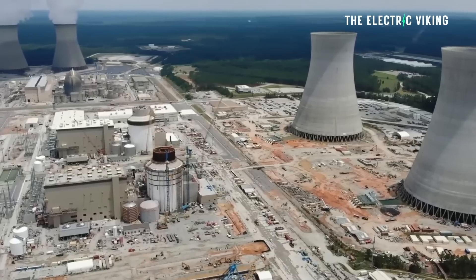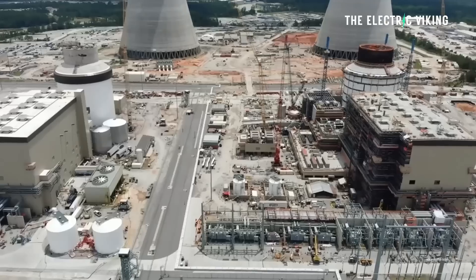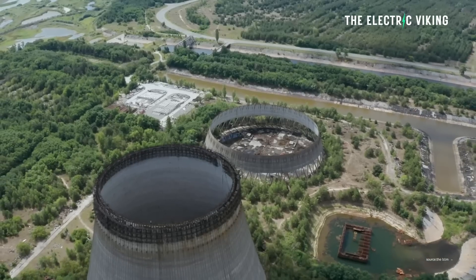Could there still be a nuclear power plant meltdown like Fukushima or Chernobyl? Yeah, there could be — it is still possible. China's choice to develop a thorium salt nuclear power plant shows its dedication to progressing different energy technologies and addressing environmental issues linked with traditional fossil fuels.